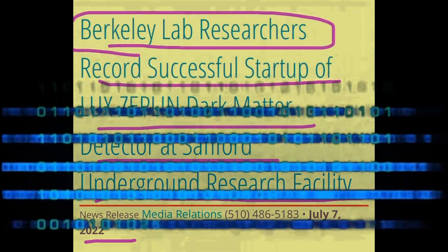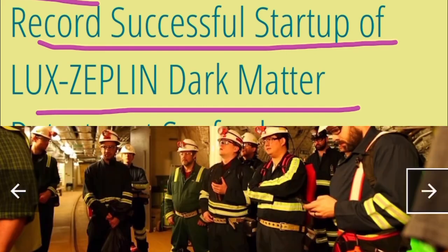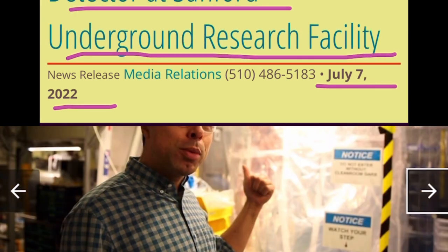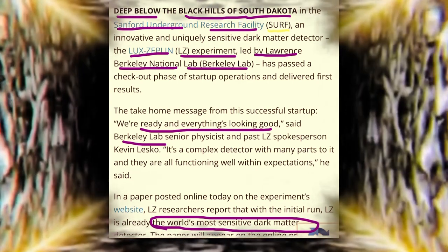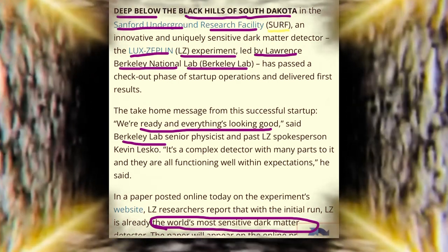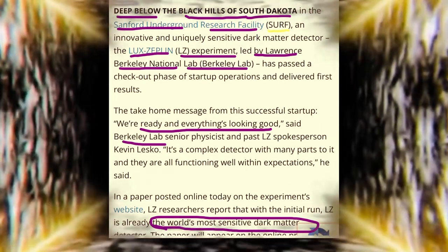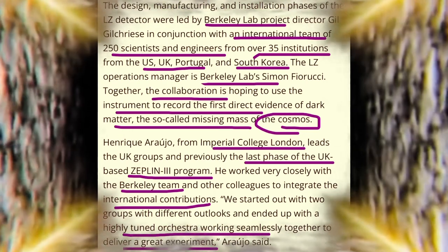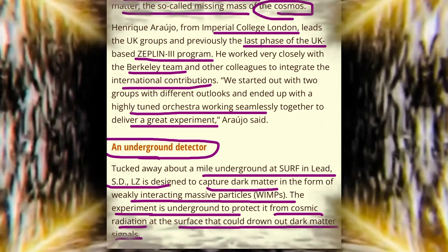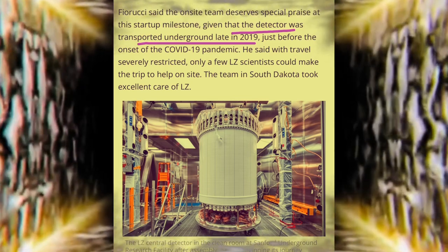This takes us back to what's going on in the abandoned gold mine in South Dakota since CERN started up. As of July 7, 2022, the LUX-ZEPLIN dark matter detector at the Sanford Underground Research Facility recorded a successful startup. Deep below the Black Hills of South Dakota, the Sanford Underground Research Facility — SURF — houses an innovative and uniquely sensitive dark matter detector. The LUX-ZEPLIN, or LZ, experiment aims to capture dark matter using weakly interacting massive particles called WIMPs. The experiment is underground to protect it from cosmic radiation, and the detector was transported underground late in 2019.